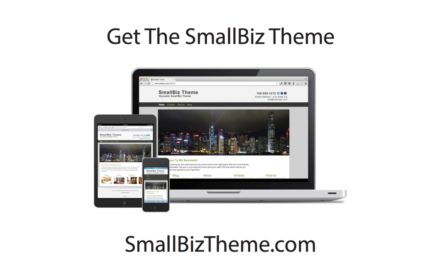So if you want to get more customers and stay ahead of your competition, check out the Small Biz WordPress theme from Expand to Web.